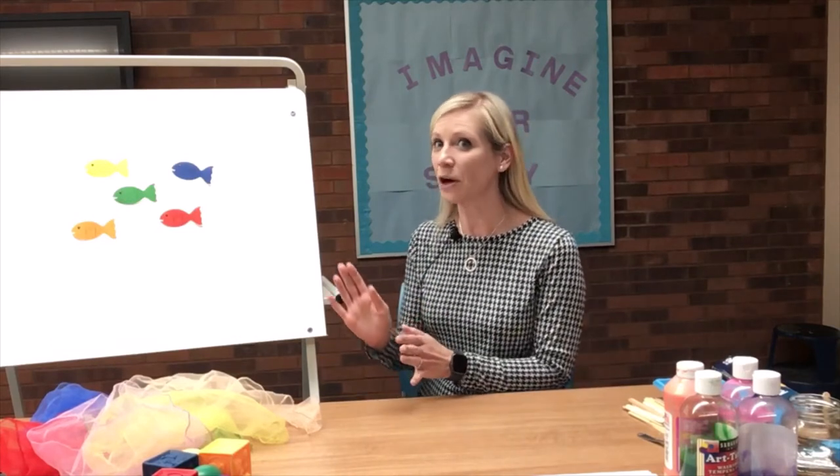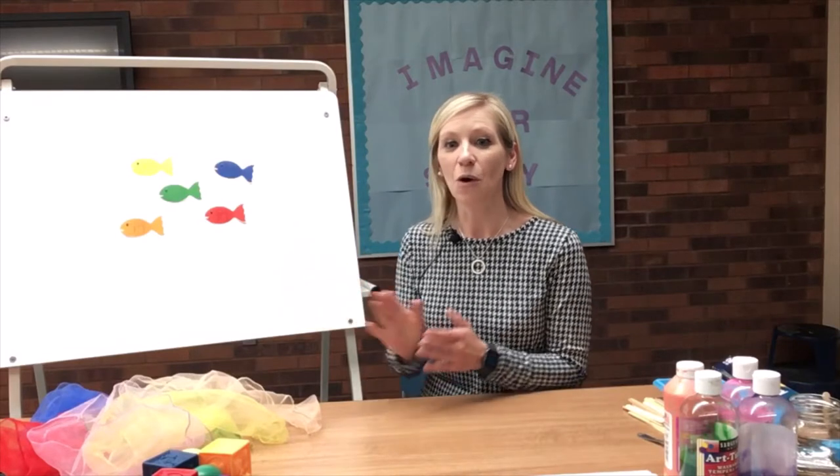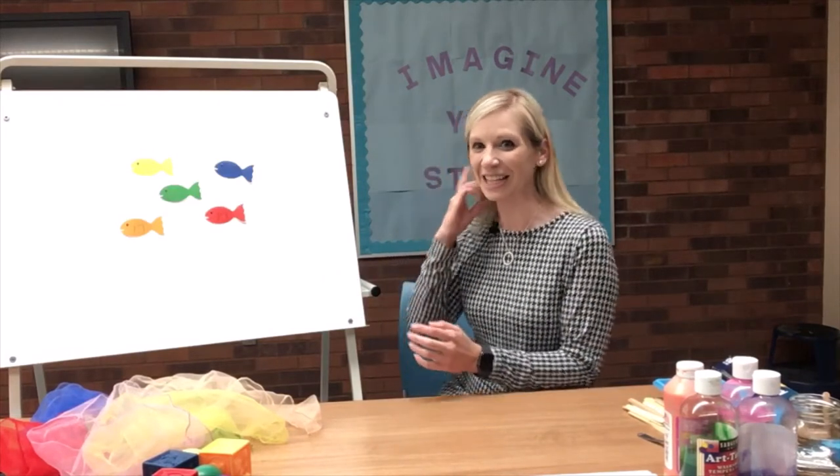We're going to start out with a song about fish. Do you see the fish up on my board, boys and girls? We've got a few different colors of fish here. We're going to start a little rhyme about all the fish in the sea, and I want you to help me look for certain colors of fish. Are you ready? Let's go.